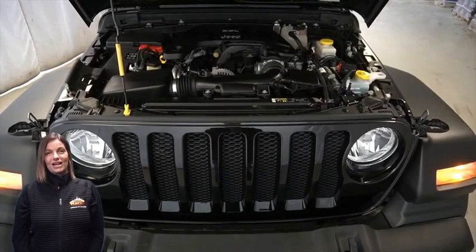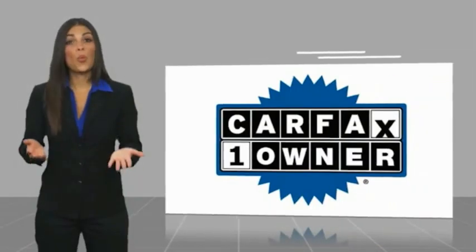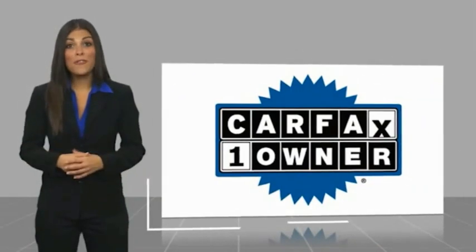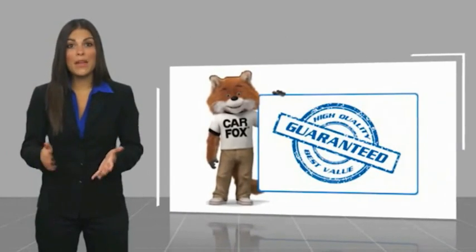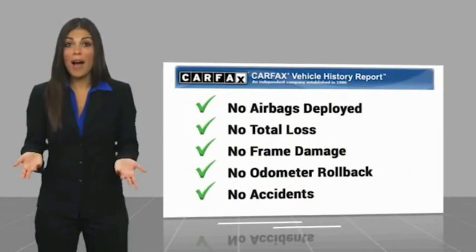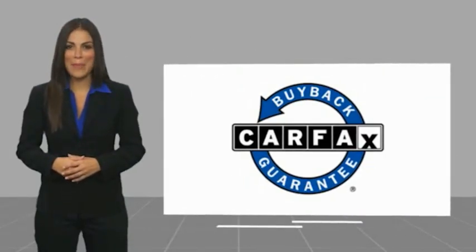For additional details, visit us at merinocjd.com, stop number 5988A. This is a one-owner vehicle with a Carfax vehicle history report. Be sure to find a complimentary copy of this report online or contact the dealership. This vehicle qualifies for the Carfax buyback guarantee.